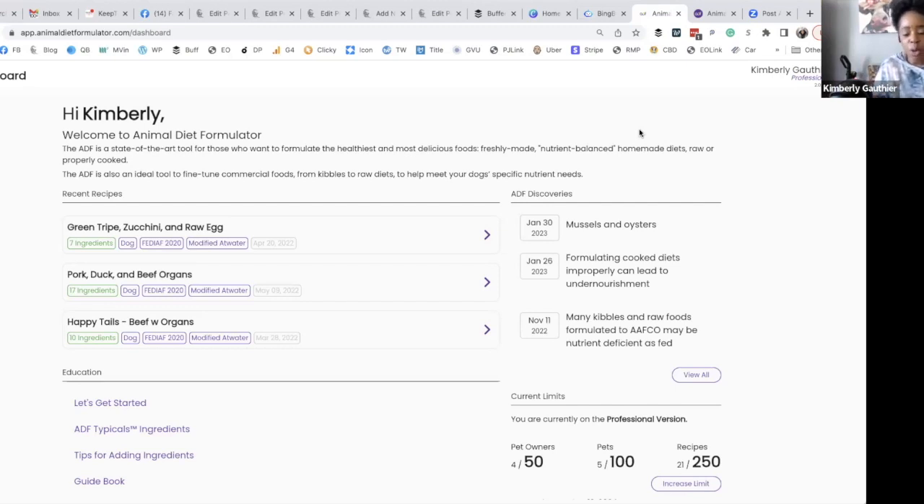Let's go back to the beginning. I signed up for the Animal Diet Formulator beta program back in 2018, so I was automatically signed up to the professional level program. When it was in beta, there were a lot of things to work out, a lot of bugs. But once they got it to an online platform, it has been smooth sailing.